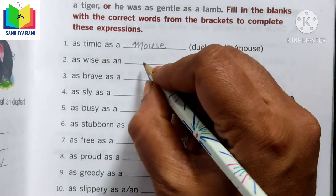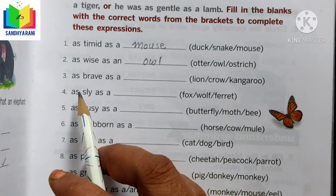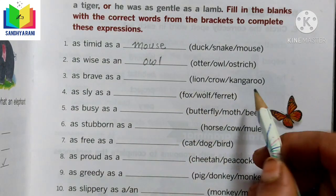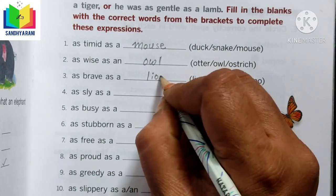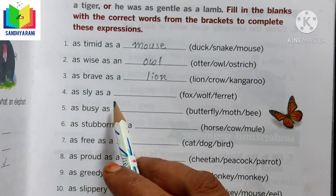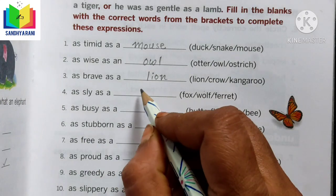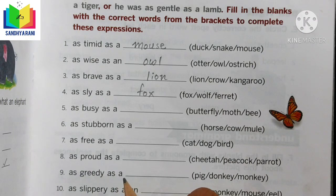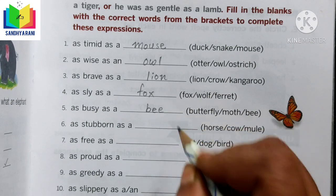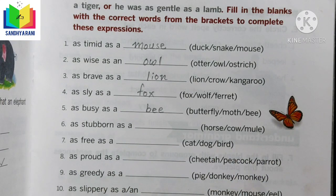'As wise as an ___' — otter, ostrich, or owl? The answer is owl. 'As brave as a ___' — lion, crow, or kangaroo? Of course lion, as the lion is a brave animal. 'As sly as a ___' — fox, wolf, or ferret? As sly as a fox. 'As busy as a ___' — butterfly, moth, or bee? A bee, because it is very busy collecting honey.